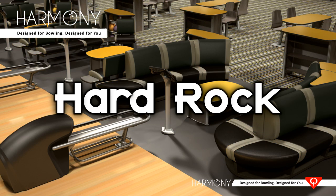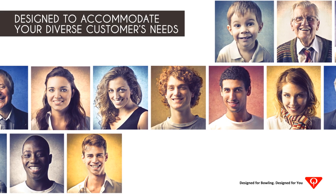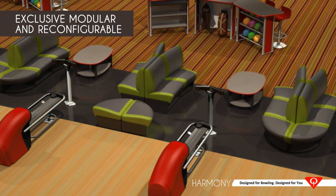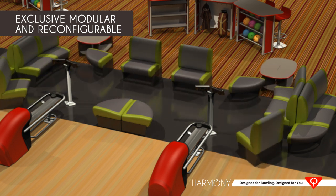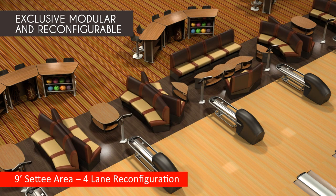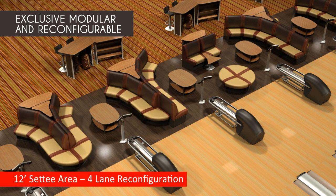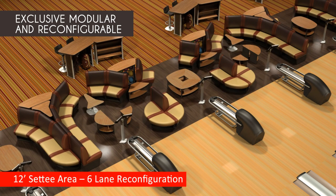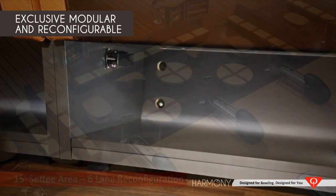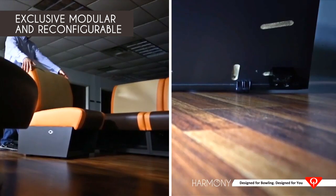Whatever layout you envision for the functional areas of your center, there's a Harmony color combination to help you create just the right look without starting from scratch. Only Harmony can accommodate your diverse customers' needs while maximizing their comfort and experience. Do you want to boost your group or corporate event business and offer a very social and unique team building environment? Only Harmony furniture can be reconfigured as needed to accommodate different layouts, with enlarged settee allowances spanning across groups of lanes. Thanks to the exclusive lock and unlock feature and built-in wheels, it only takes minutes to transform your layout — you won't find this capability anywhere else.